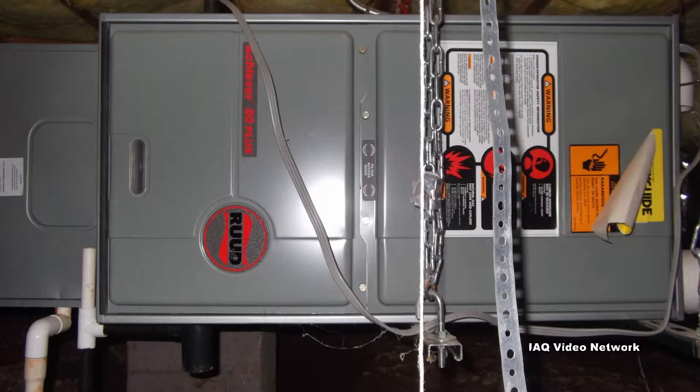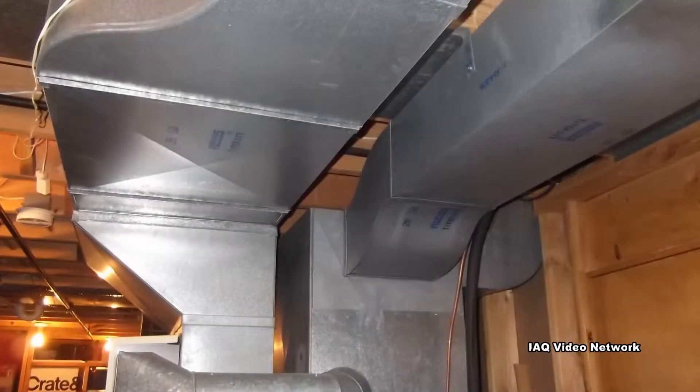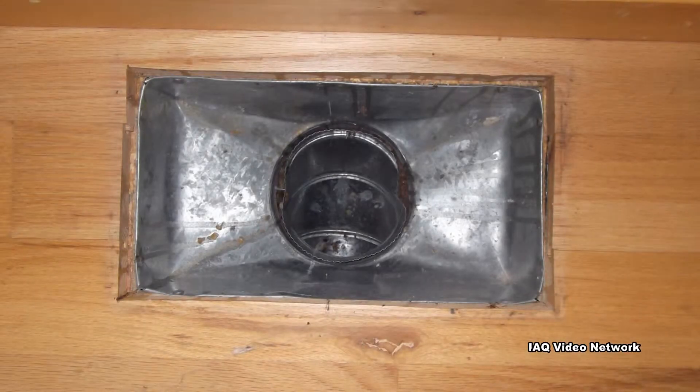Consider having your heating system inspected before it's needed to make sure it is operating properly and that there are no carbon monoxide hazards. This is also a good time to change air filters and inspect for debris in the ducts.